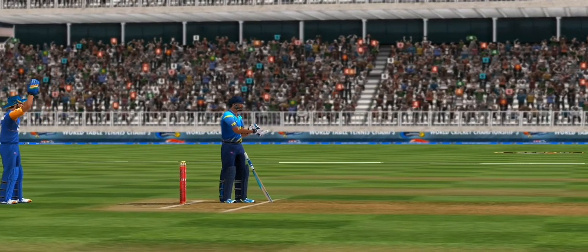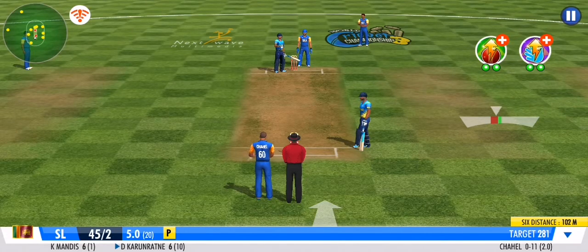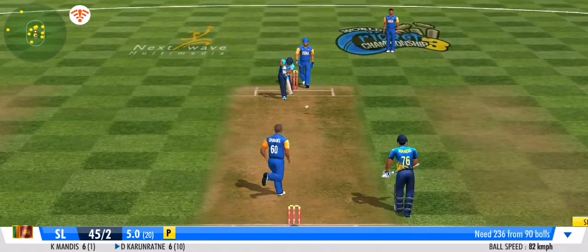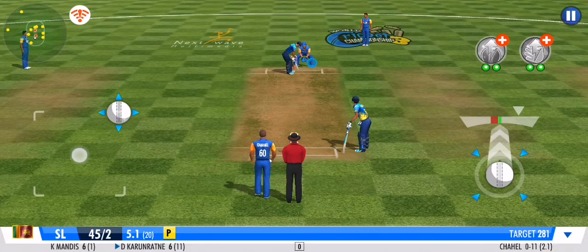A leg spinner has come into play. He steps out his front foot and defends that beautifully. Well contained — a smart effort by the bowler.